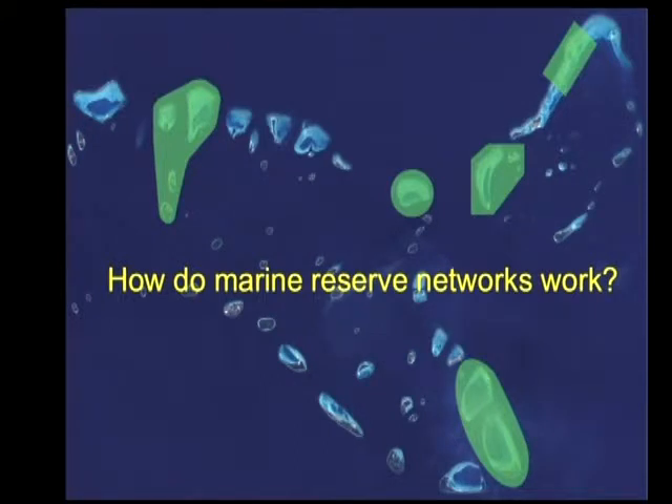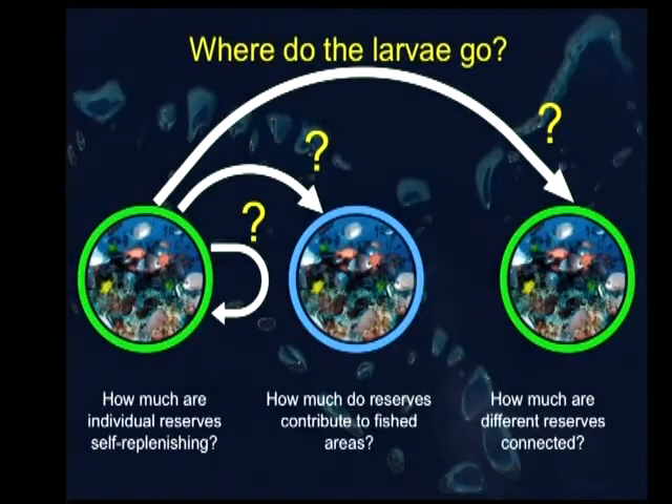The motivation now is to try and understand how these marine reserve networks actually work, because we really need to know how these green zones or no-take marine protected areas actually interact with the adjacent fished areas and whether or not they're actually connected to each other in some kind of way. And so it boils down to these critical questions: how much are individual reserves self-replenishing? Because that tells us whether an individual reserve can function as a sanctuary of some sort for a fish.